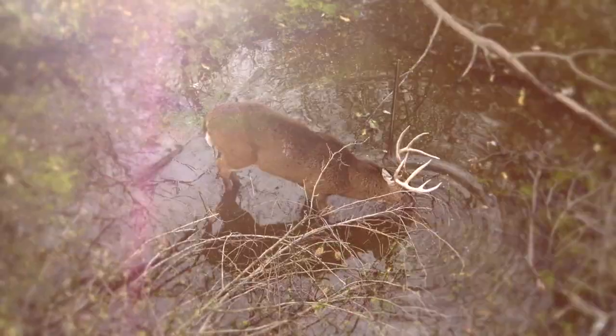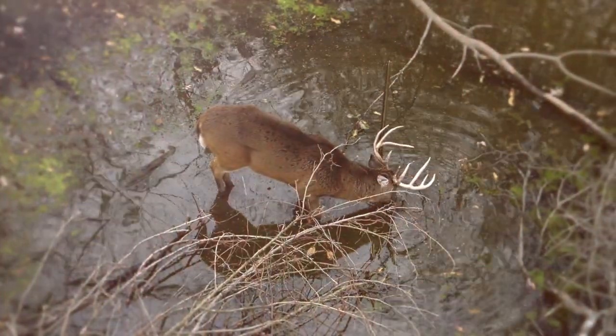Andy has an encyclopedia of knowledge when it comes to mature whitetail bucks — creating properties that can hold them and eventually harvest them. There's a lot of things you can do right by yourself, but there's also a lot of things you can do wrong, and those mistakes are sometimes irreversible. So it's really important to bring Andy up, have a good plan in place from the start, and go from there.